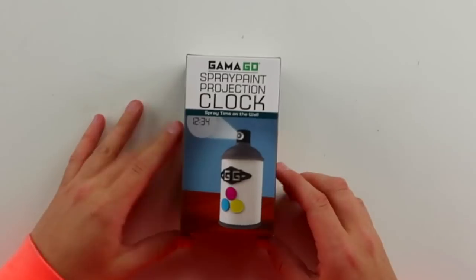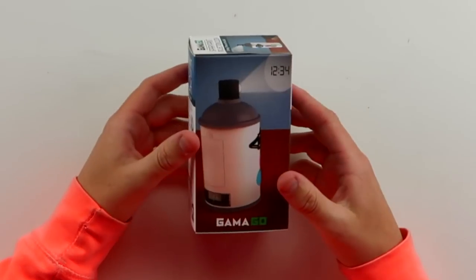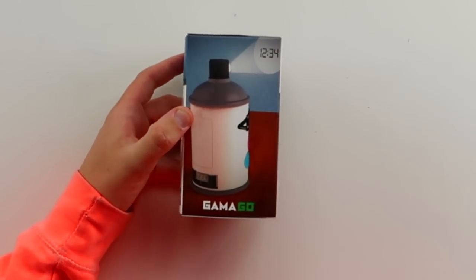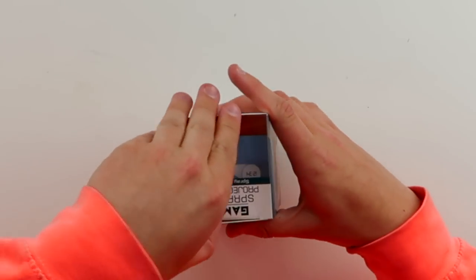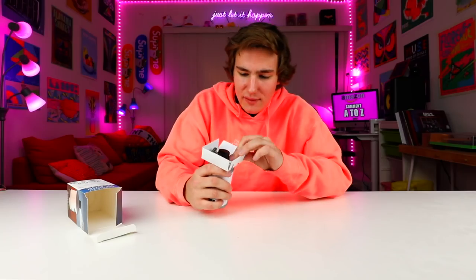Alright, the next thing I want to check out is an alarm clock — this is a spray paint alarm clock. This is the cheapest thing on the list, under 10 bucks. I have been getting into the alarm clock game. This looks so cool — it's an alarm clock in the shape of a spray paint can. It shows the time on the back. Your boy has been trying to get up actually before 2 p.m. every single day, and if this works and we get batteries, life is great.